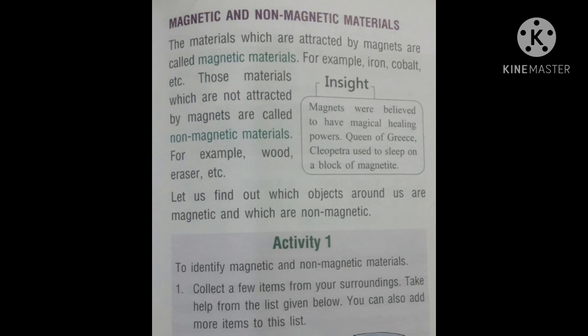Magnets were believed to have magical healing power. Queen of Greece, Cleopatra, used to sleep on a block of magnetite. This is for your information. Activity 1: To identify magnetic and non-magnetic materials. Collect a few items from your surroundings. Take help from the list given below — fork, eraser, needle, scale, thread, metal cap, coin, can, iron scrub, etc. You can also add more items to this list.